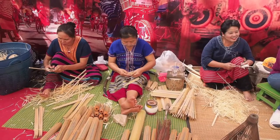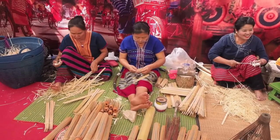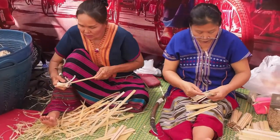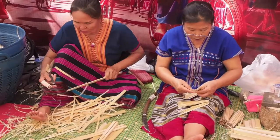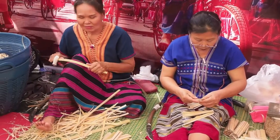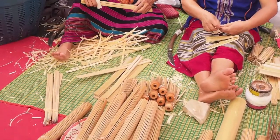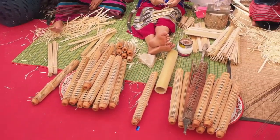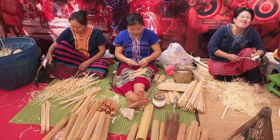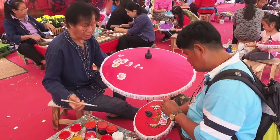These women are shaving down bamboo strips for the ribs of the umbrellas. Once the frames are assembled, the paper canopies are affixed. The final step is painting the parasols.